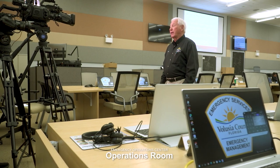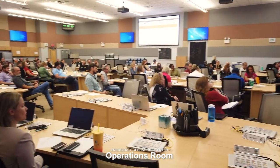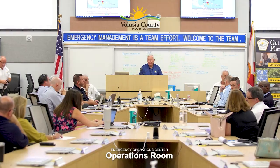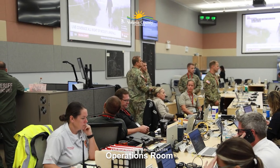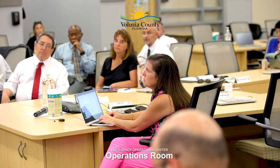Welcome to the Operations Room. This is the hub of the Emergency Operations Center. Many activities take place out of this room. Besides our 21 emergency support functions, our universities, our airport, FEMA, DOT — anybody and everybody that supports our response and recovery is going to be in this room to handle problems, answer questions and provide information out to the public.